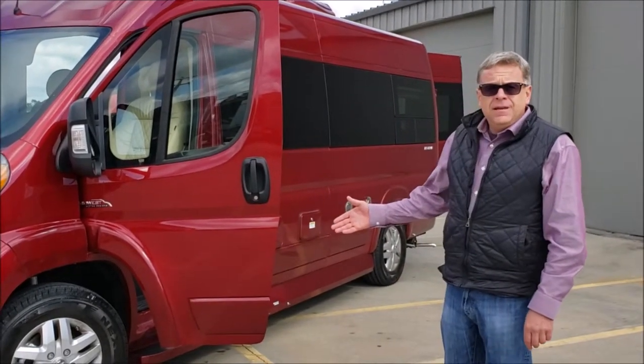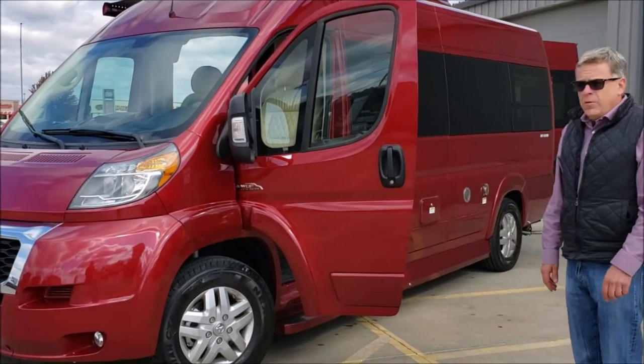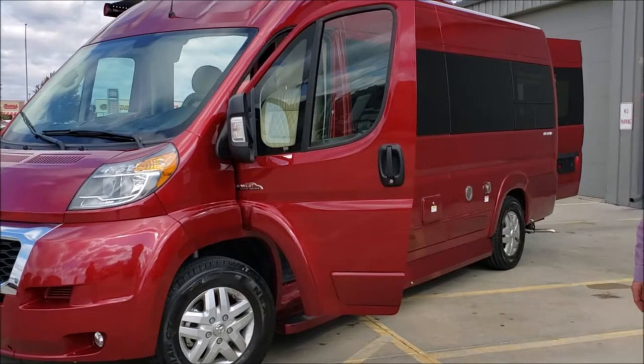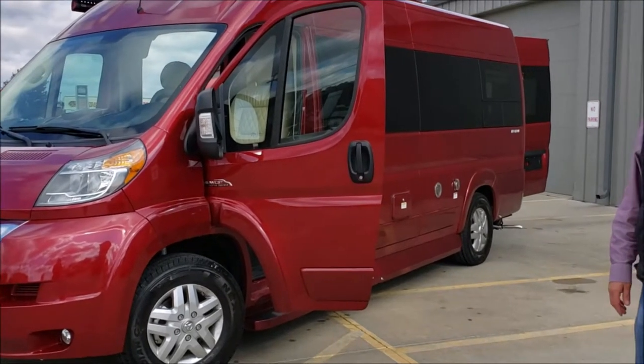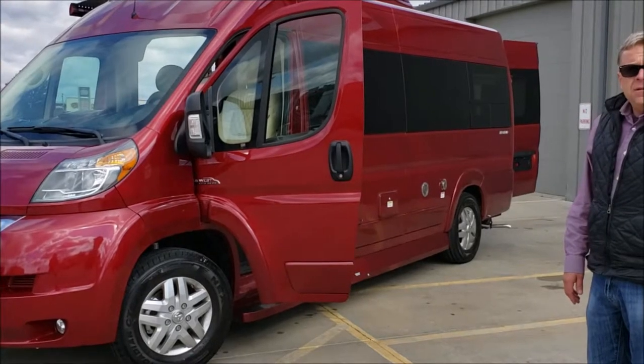What we're looking at today is our Midwest Automotive Designs Legend on the Crowmaster chassis — the nicest Dodge B-Van in the business, with the best warranty of 3 years or 36,000 miles.